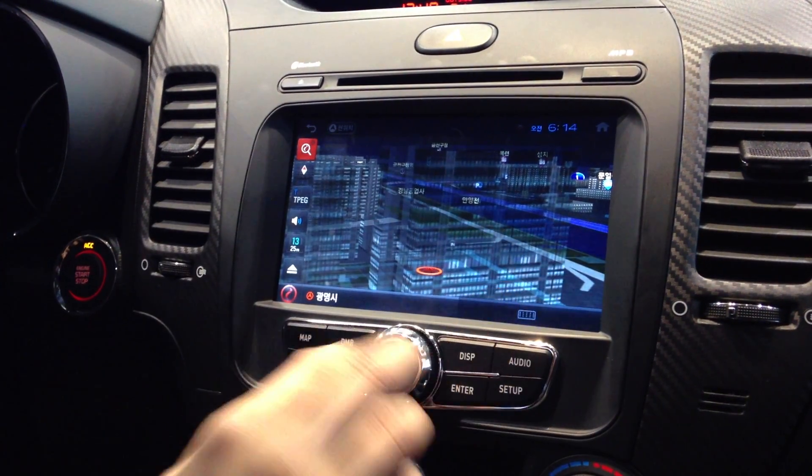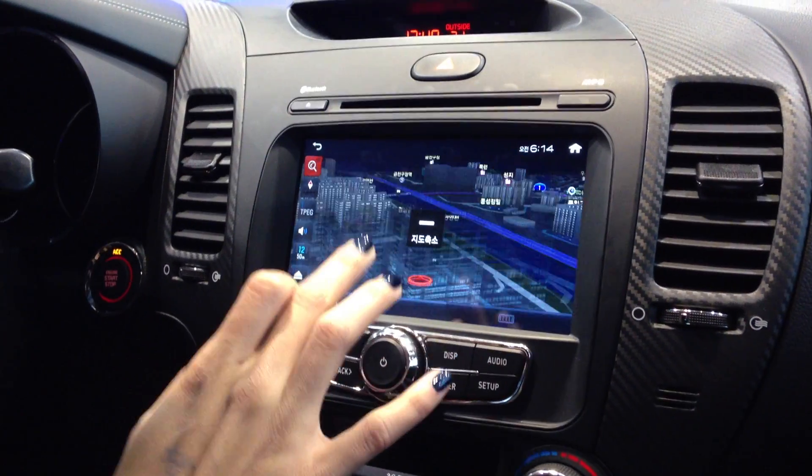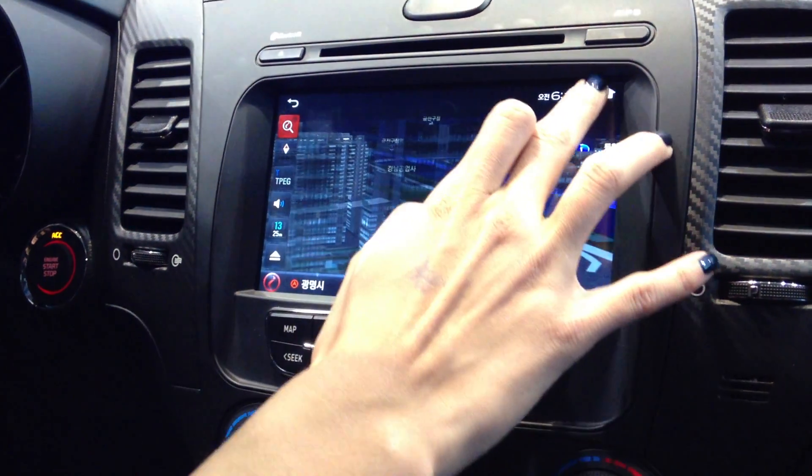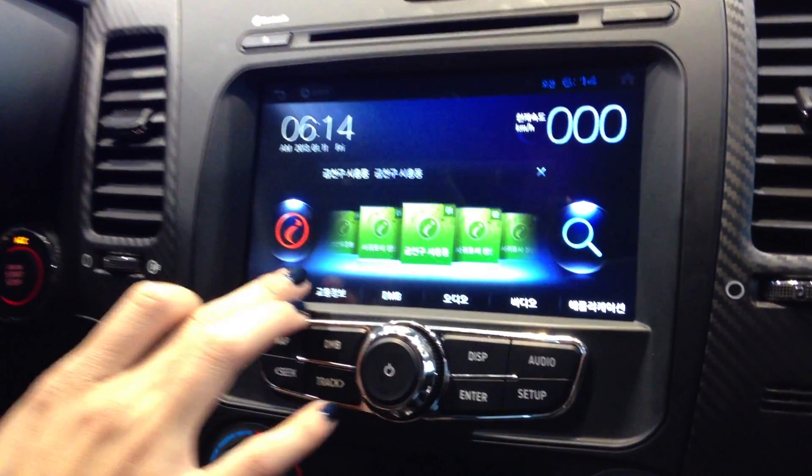The great thing about that is you don't have to type in everything while you're driving. If you want to zoom in or zoom out, quick motions like that will help you as well. As you can see, it's great with the clarity and the 3D navigation.